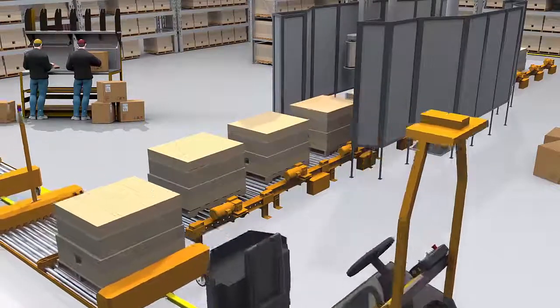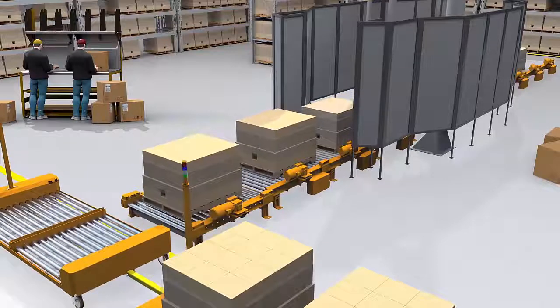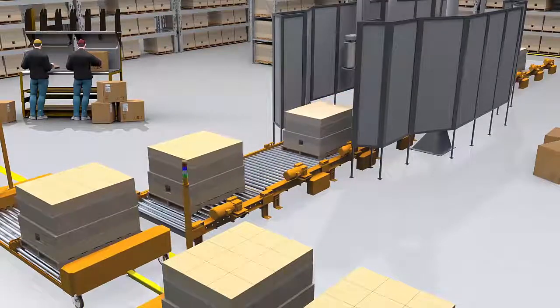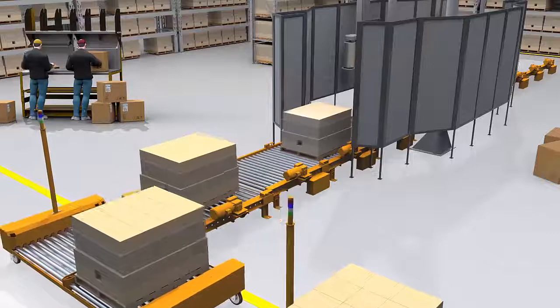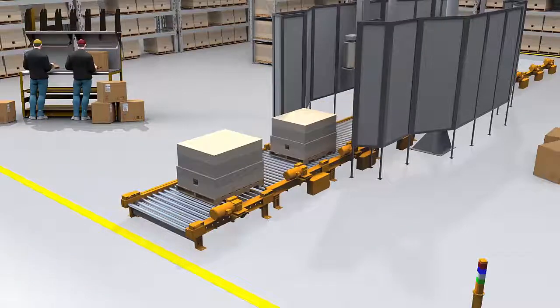Sensors on each Carematic component coordinate the autonomous movement of materials as they are onloaded and offloaded between carts and lineside stations. Delivery routes are pre-programmed and communicated through Wi-Fi signals to the smart-cart trains and stations.